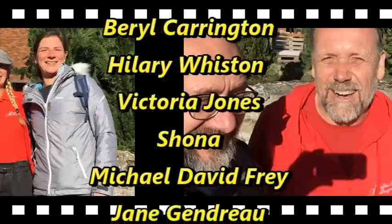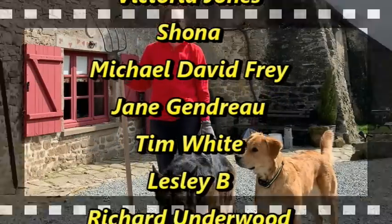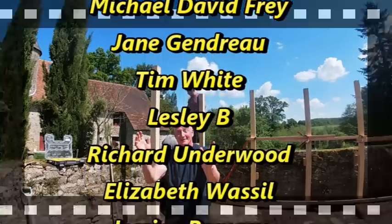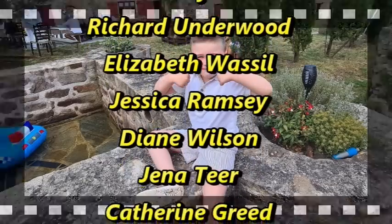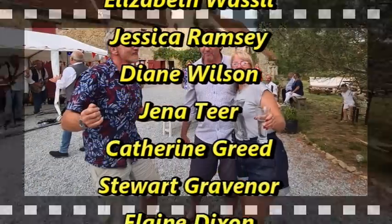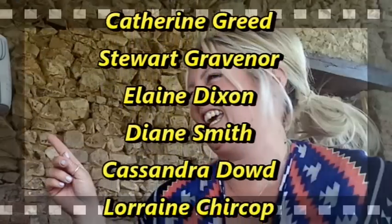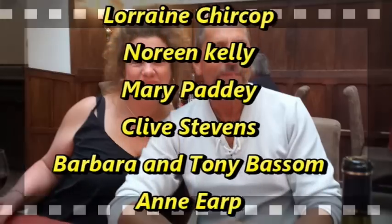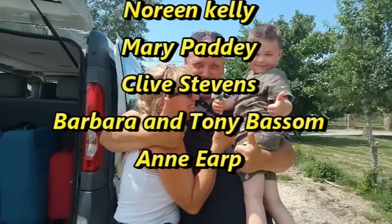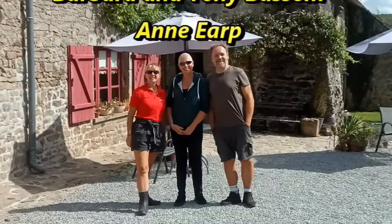Thank you to David Frey, Jane Gendrew, Tim White, Leslie B, Richard Underwood, Elizabeth Wassil, Jessica Ramsey, Diane Wilson, Gina Teer, Catherine Creed, Stuart Grevener, Elaine Dixon, Diane Smith, Cassandra Dowd, Lorraine Chirkop, Noreen Kelly, Mary Pady, Clive Stevens, Barbara and Toni Bassam, Anne Earp. Thank you to all of you for buying a tile — see you soon.